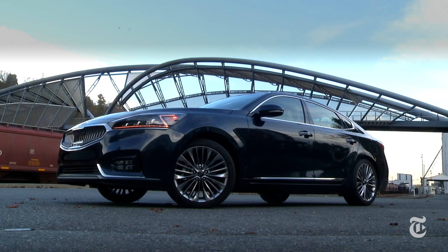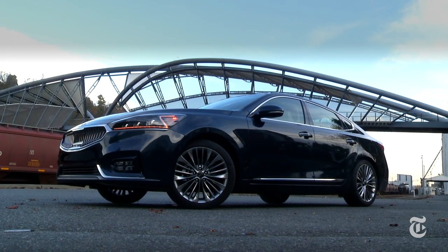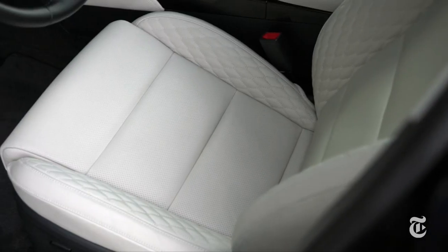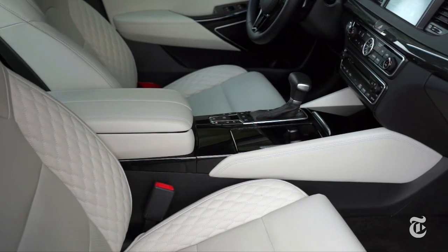Price? It starts at around $33,000. This limited model with all the trimmings retails for just over $45,000. That is a serious deal.